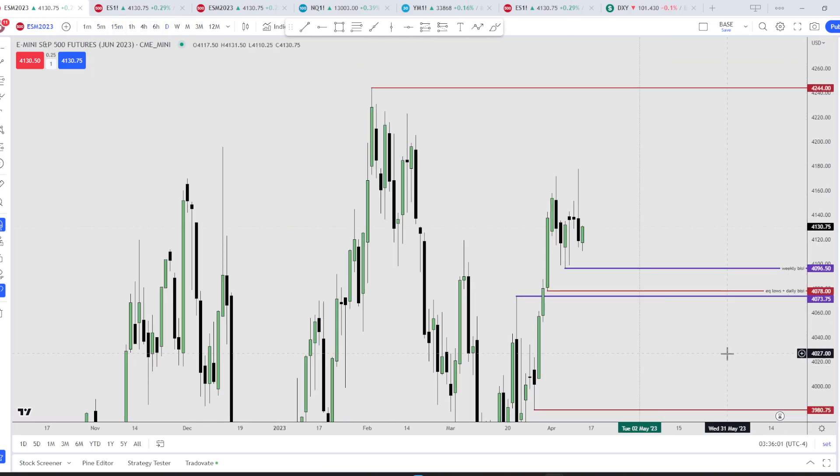Yesterday's price action was pretty interesting because it ran through this high here, which was the previous week's high, into this order block's open. We got there and it rejected. So right now I'm looking at sell-side. If you want to look at SMT, you can compare these highs against Nasdaq.